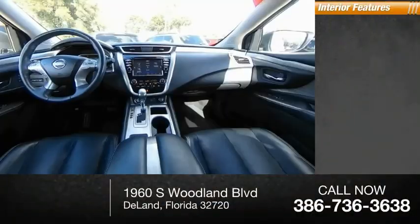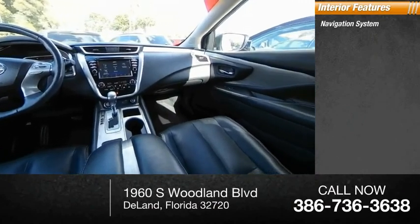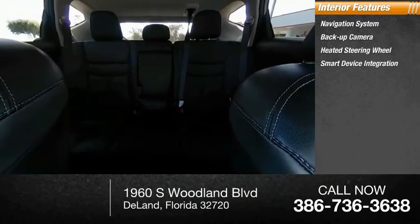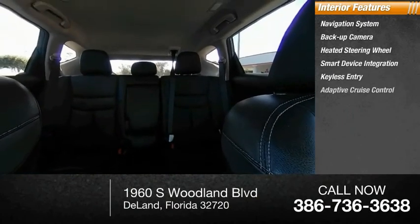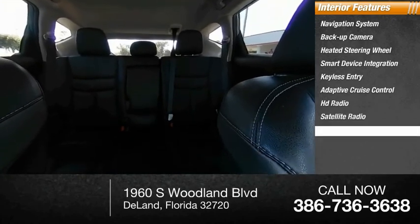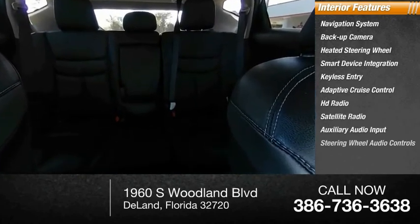Inside you'll find a navigation system, backup camera, heated steering wheel, smart device integration, keyless entry, adaptive cruise control, HD radio, satellite radio, auxiliary audio input, and steering wheel controls.